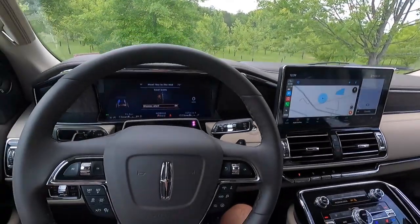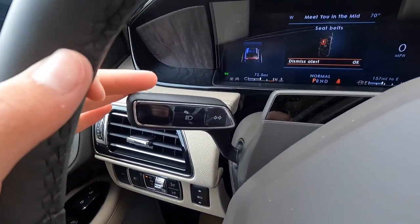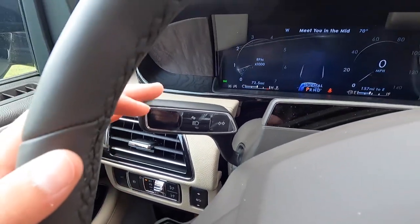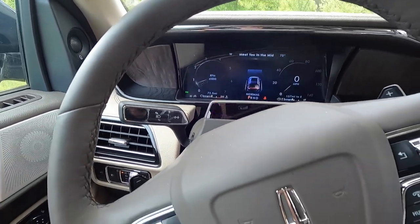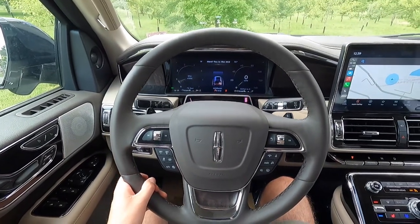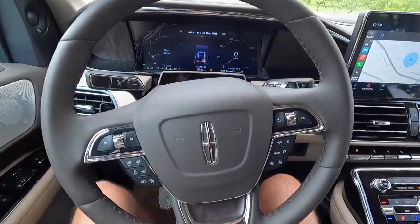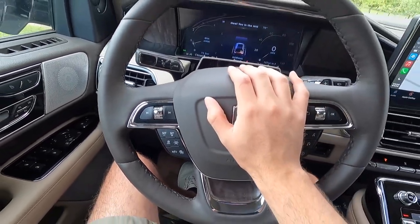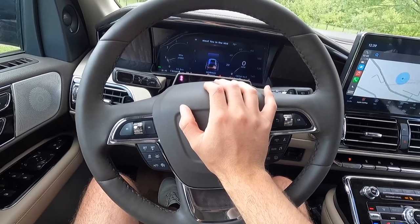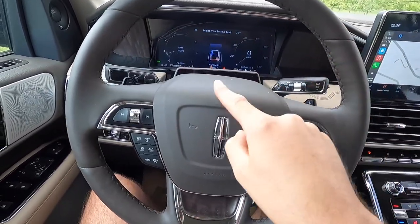Taking a look at the steering wheel — it is leather wrapped as well as heated, and you get paddle shifters mounted on the steering wheel. Over here is your turn signal control stalk. The steering wheel is heated and you get those paddle shifters. Let's take a listen to the horn — that is what the horn sounds like on the 2023 Navigator.